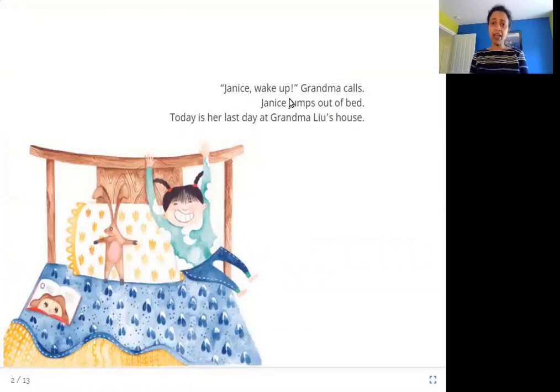Janice, wake up! Grandma calls. Janice jumps out of bed. Today is her last day at Grandma Liu's house. So Janice's grandmother calls at her to wake up and Janice is all excited and she jumps out of bed. She is spending time with her grandmother, Grandma Liu.